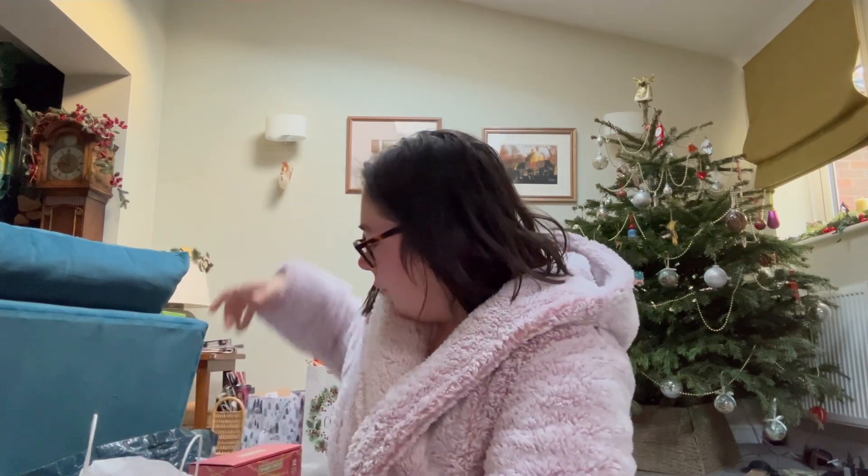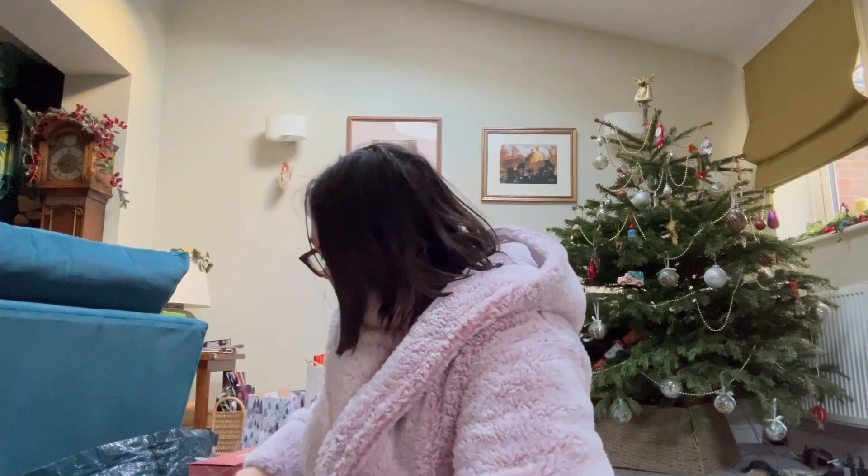Good morning everyone! Today is my 'what I got for Christmas' video. I hope you enjoy it. If you want a separate video showing what Harrison got for Christmas, let me know and I'll record that at some point. Let's get straight into the video.